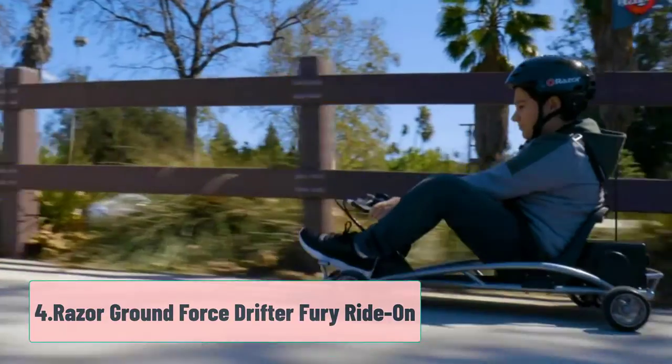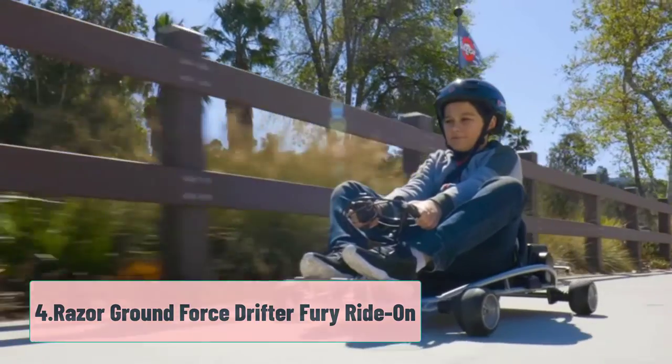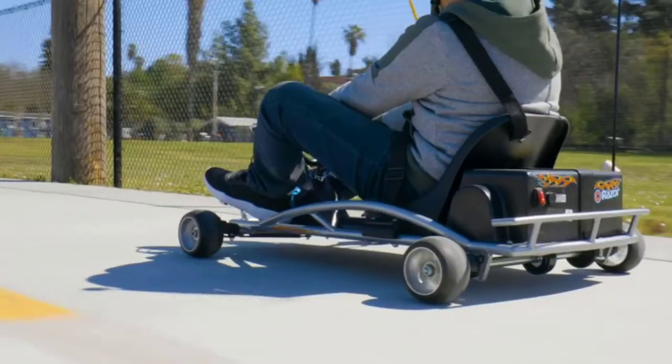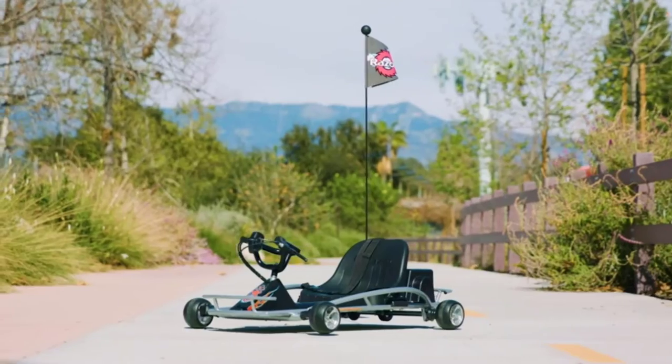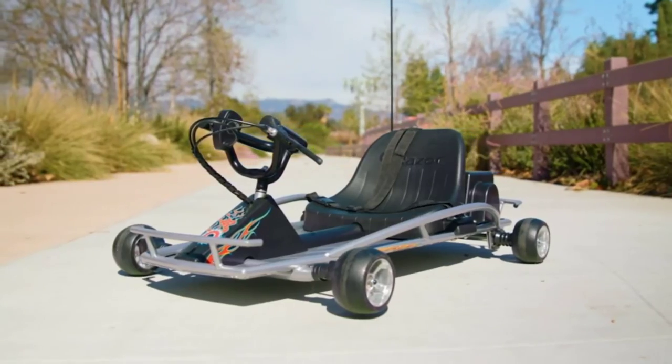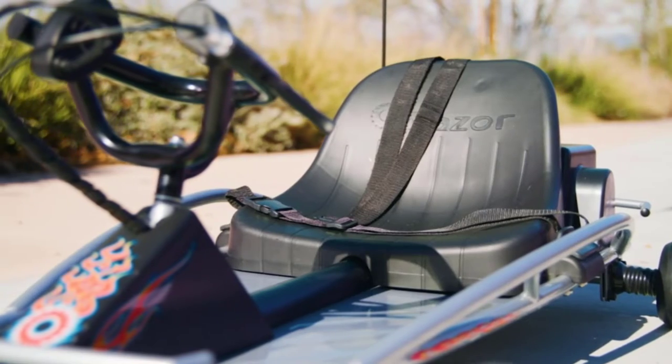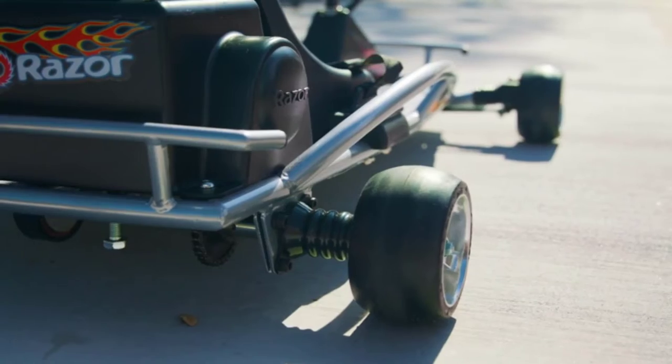At Number 4: Razor Ground Force Drifter Fury Ride-On. The low-riding Razor Ground Force Drifter Fury Ride-On is designed for some serious road drifting. With its race-tuned chassis, low-profile cast aluminum wheels, steel construction, and upgraded rear axle, riders can maneuver with ease.